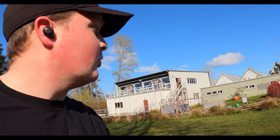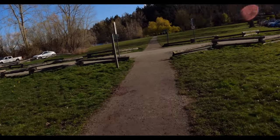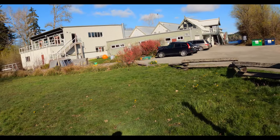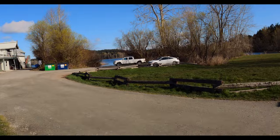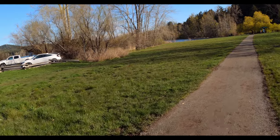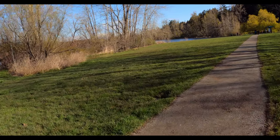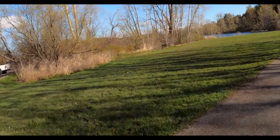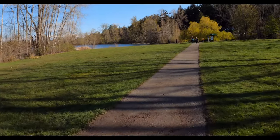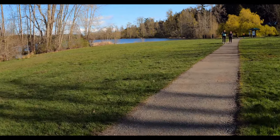We're still in Beaver Lake at this point, and we've made it to where the rowing club is. The Canadian Olympic rowing team actually used to practice here — I'm not sure if they still do, but it's a pretty nice facility and lake to practice on. Not sure why they would have switched if they did. It's a nice little open area with beach access, though not many people swim here as far as I'm aware.